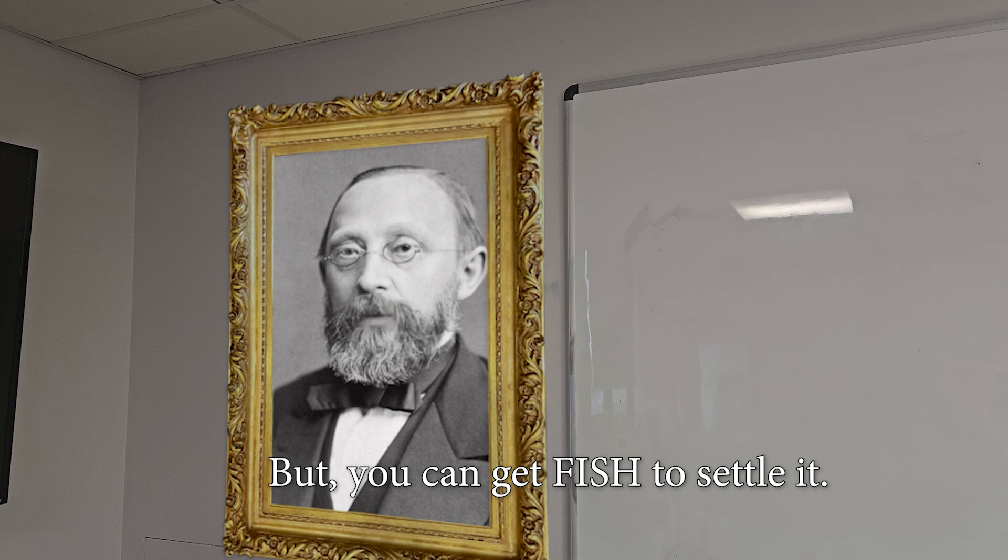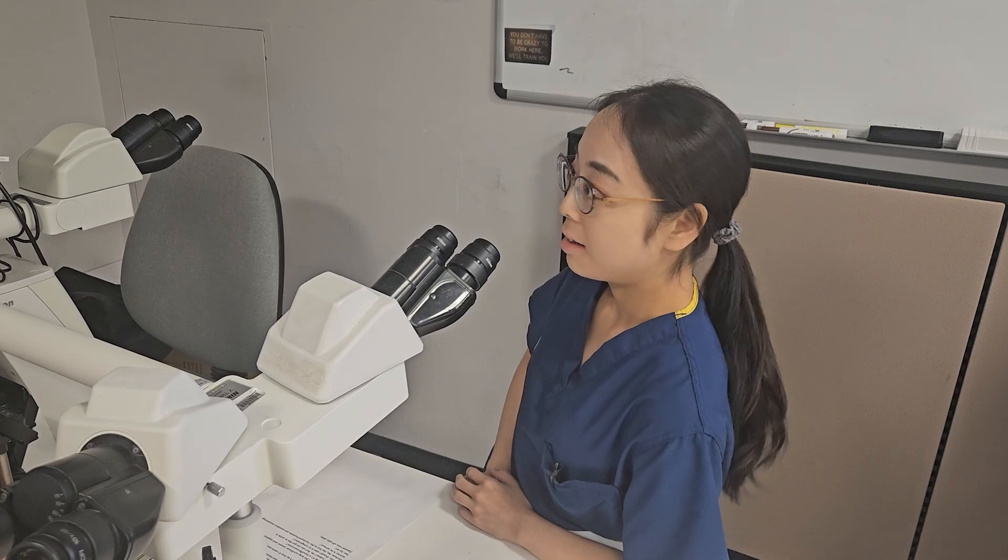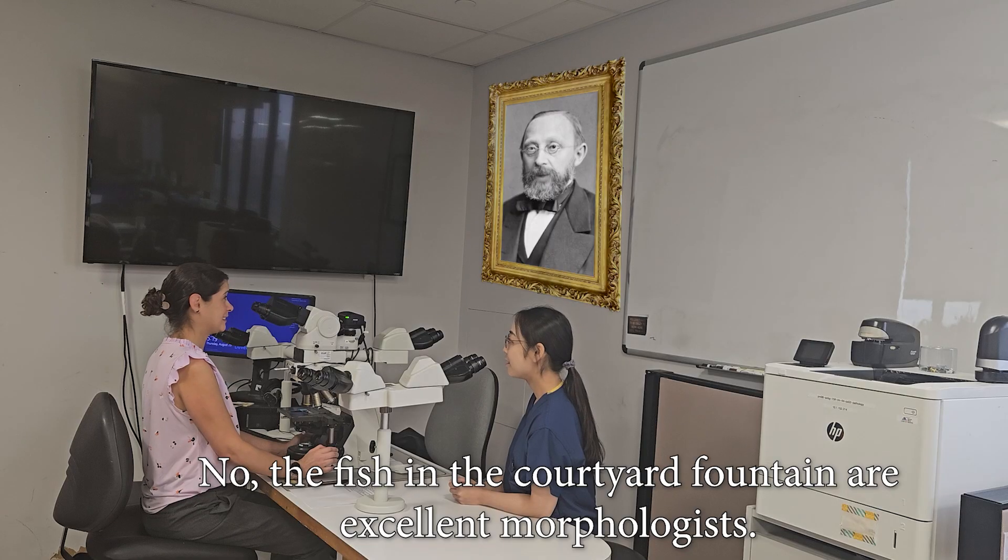But you can get FISH to settle it. Should I take it to cytogenomics? No — the fish in the courtyard fountain are excellent morphologists.